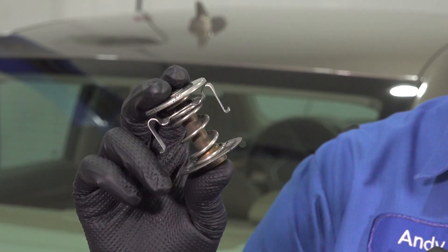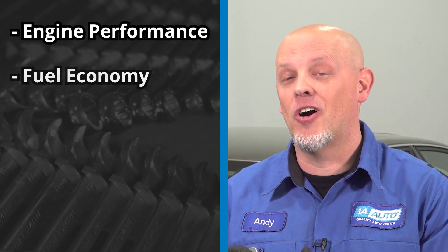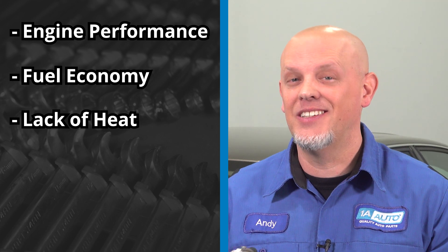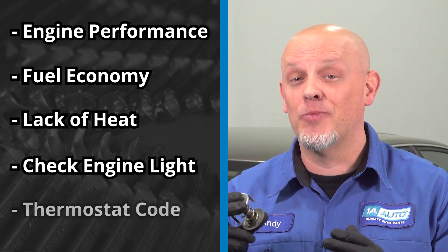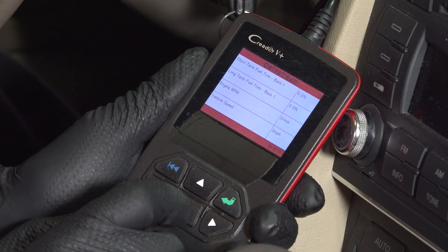This little part may not look like much, but if it fails, it can cause a list of issues with your vehicle. This is gonna affect engine performance, fuel economy. What you're really gonna notice is the lack of heat inside the vehicle, a check engine light, and a thermostat-related code — which this vehicle has. Let's investigate how this happened and fix it.